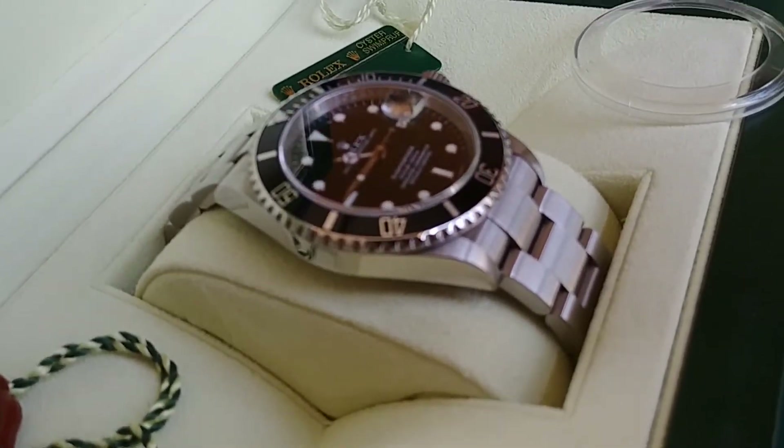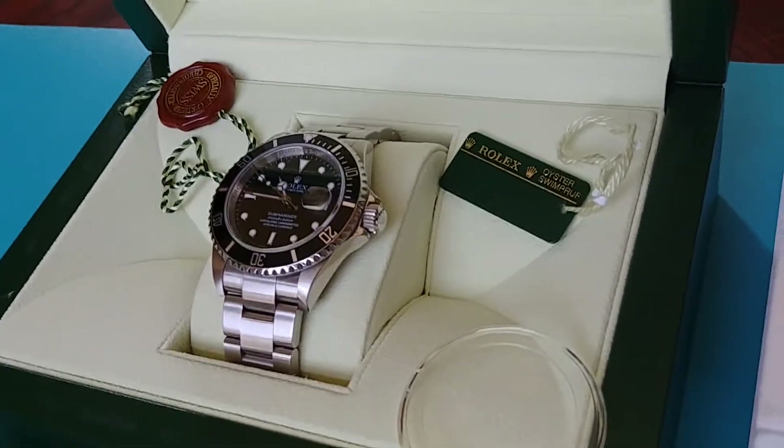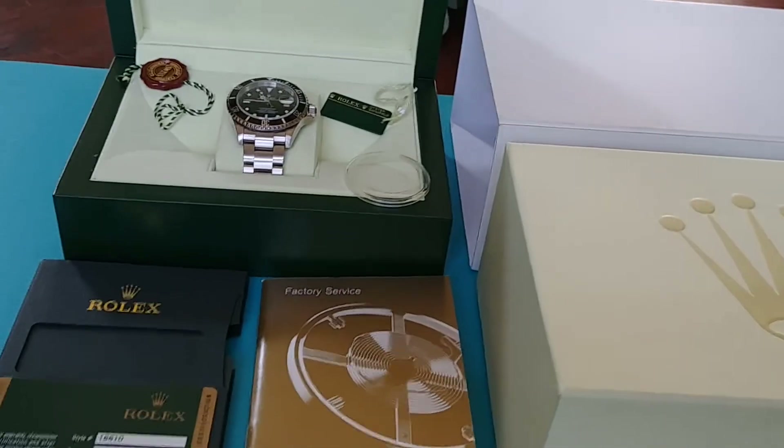It's like new, or new old stock if you want to call it that. It's been worn probably half a dozen or a dozen times around the house. There are no scratches on it. It's like brand new and it keeps perfect time.